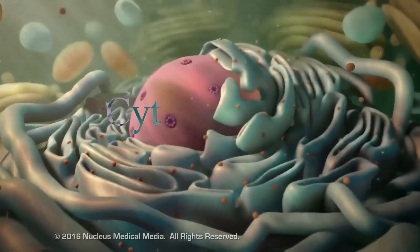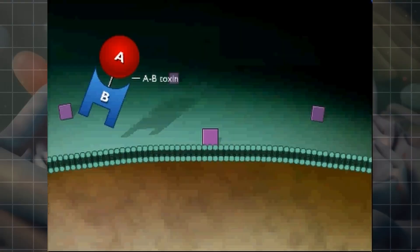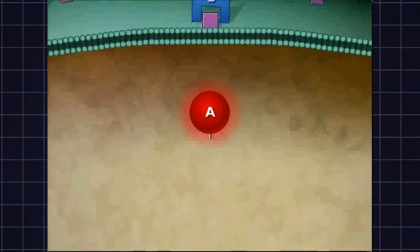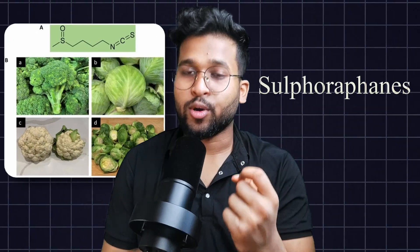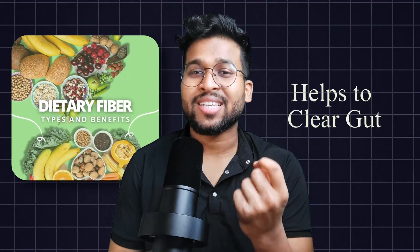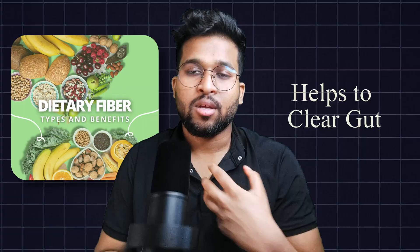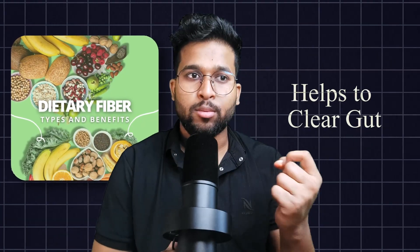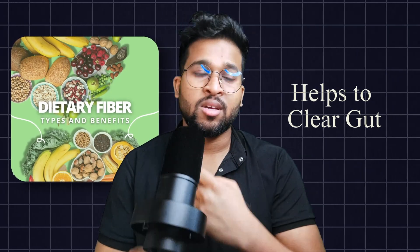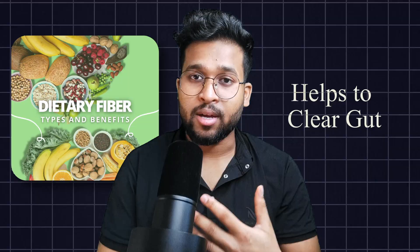To enhance liver detoxification power naturally, the compound sulforaphane — found in broccoli and cauliflower — helps boost the liver's phase two detox. The third strategy is dietary fiber, which helps excrete microplastics through the gut. Good fiber sources include fruits, green vegetables, sage, rice, whole oats, and whole grains.